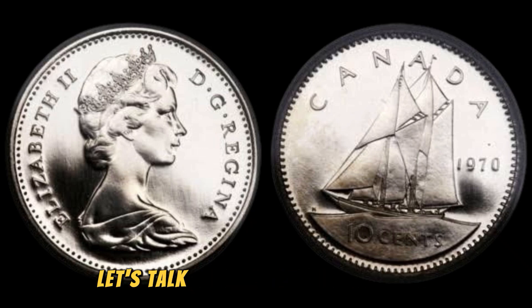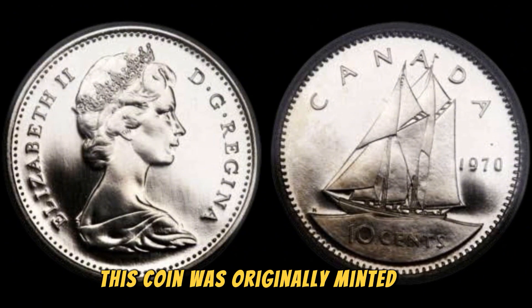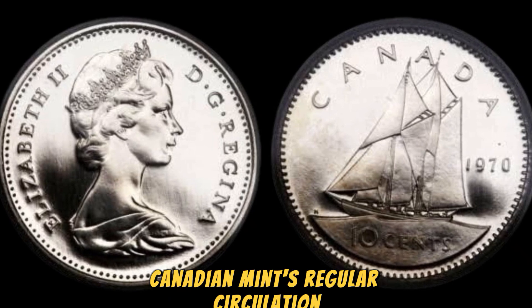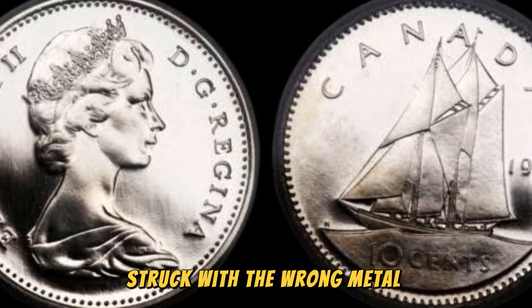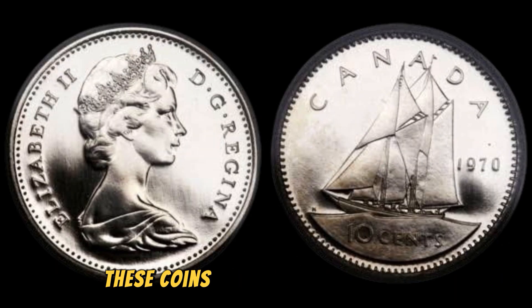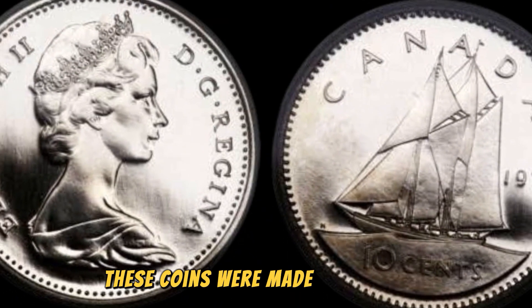Let's talk a bit about the history of the 1970 Canadian 10 cents coin. This coin was originally minted in 1970 as part of the Royal Canadian Mint's regular circulation. However, due to a mistake at the mint, a small number of these coins were accidentally struck with the wrong metal composition. Instead of the standard nickel content, these coins were made with a high silver content, making them extremely rare and valuable.